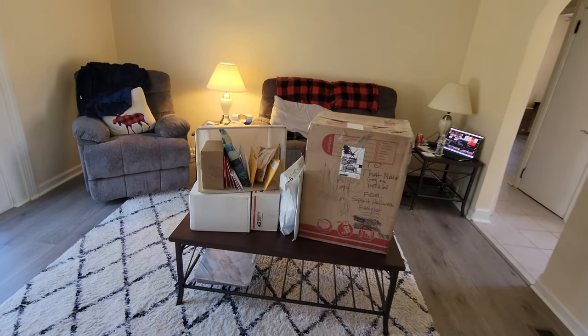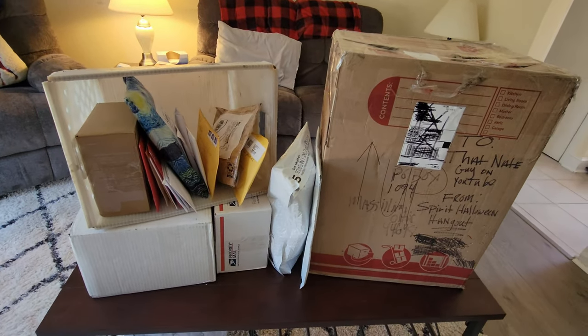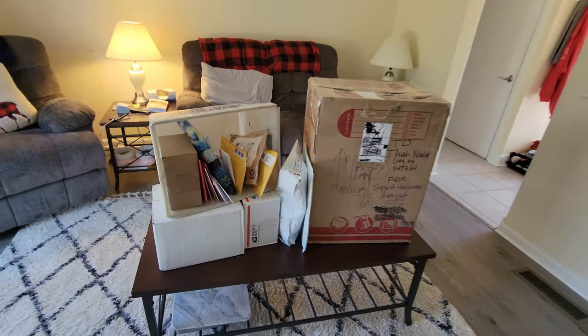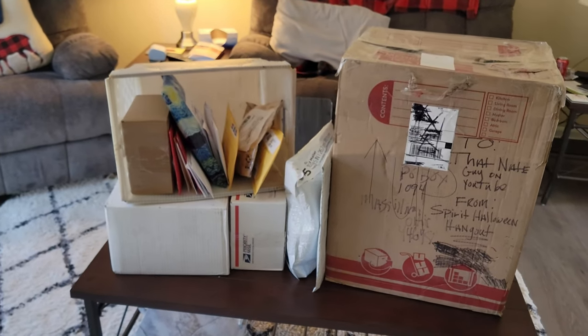Holy crap guys, it is time again for Fan Mail Friday! This week you guys went all out — when I got to the post office they just kept bringing stuff out one after another. We have got boxes and bags and envelopes of every shape and size, and we are going to open them all right here right now in one super long video.